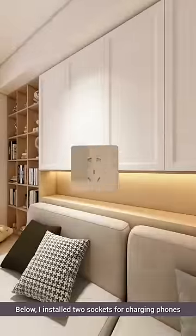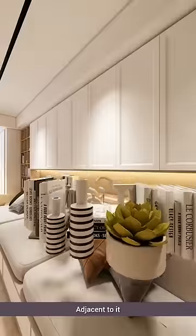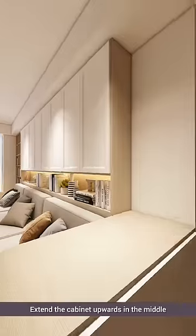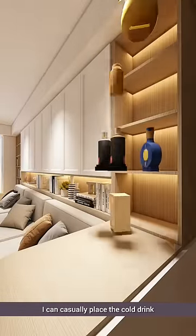Below, I installed two sockets for charging phones. Adjacent to it, a low cabinet efficiently stores everyday items. Extending the cabinet upwards in the middle, I can casually place a cold drink.